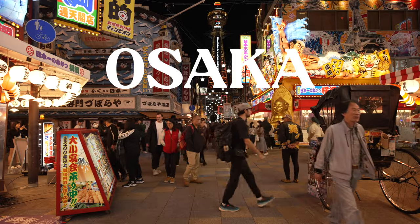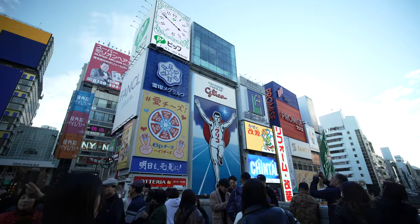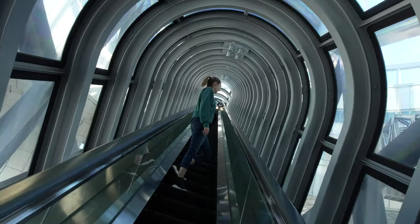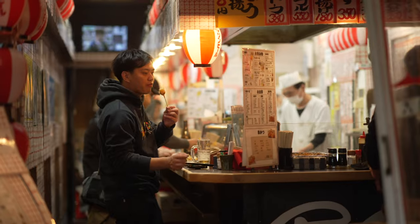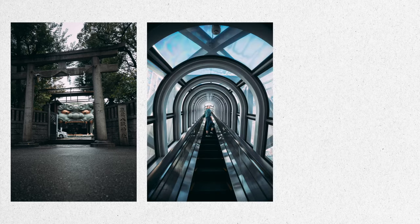Osaka. Being the second biggest city in Japan and known for its delicious food, it can be a lot to take in. I grew up here and I thought I could share some of my favorite places in the city and also get some really cool photos along the way. Let's go.